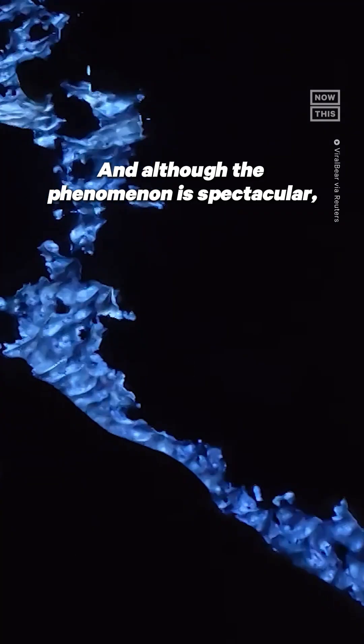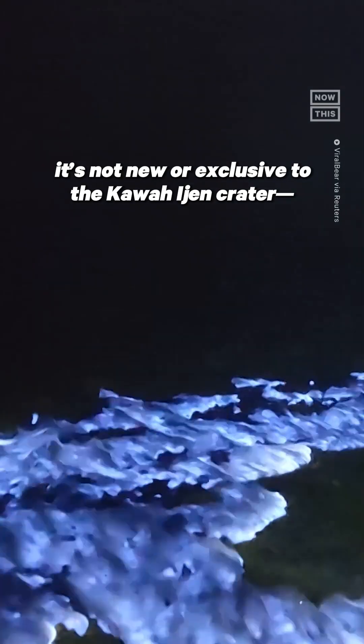And although the phenomenon is spectacular, it's not new or exclusive to the Kawa Ijen crater. There are even ancient records of blue fire at Mount Vesuvius.